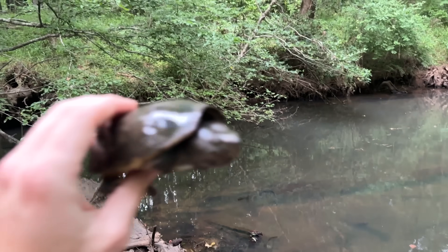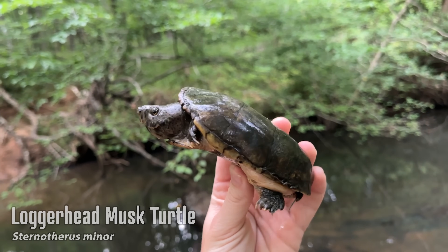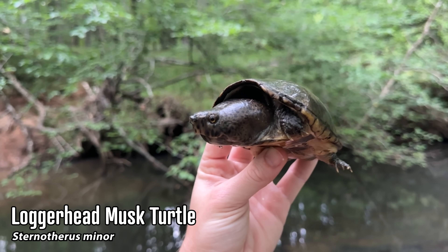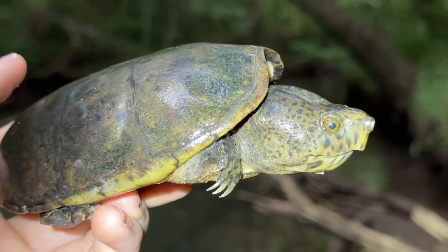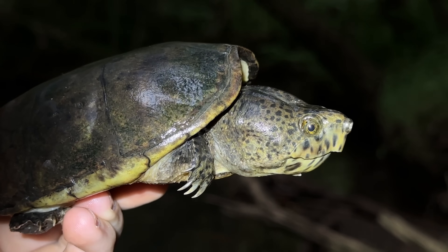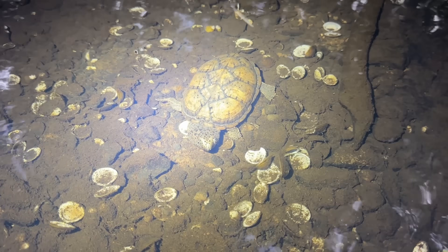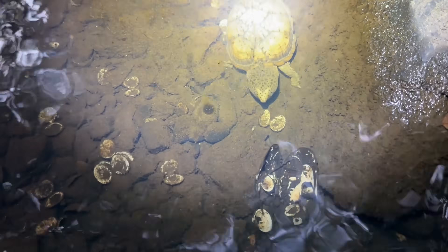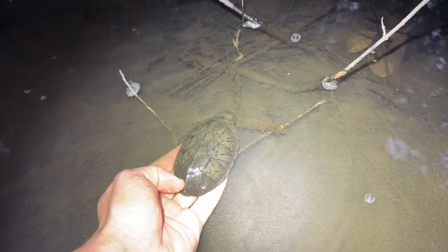About five minutes into the creek and we've got our first find — a nice big megacephalic loggerhead musk turtle. Look at that thing, that is a unit of a loggerhead. Here's another big megacephalic female loggerhead musk turtle right next to the first one. There definitely seems to be a lot of activity with these guys already tonight. Wow, look at that gorgeous loggerhead — and here's yet another one. Lots of these guys active right now.